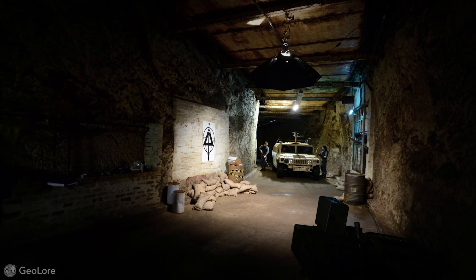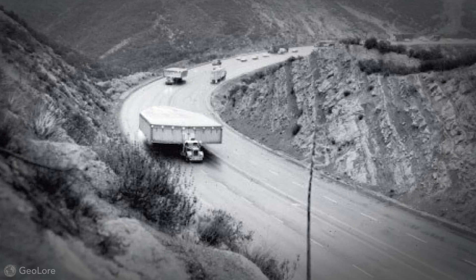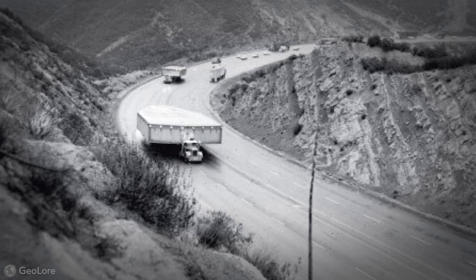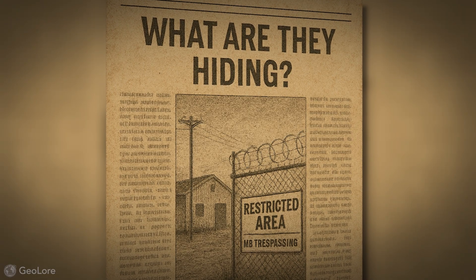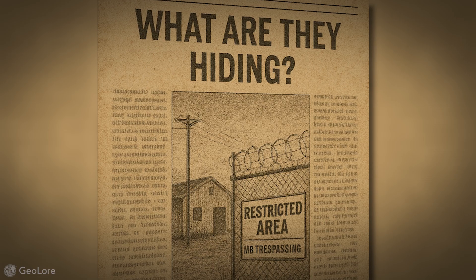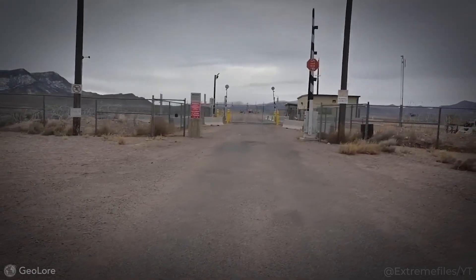Some say Area 51's real secrets lie underground, with claims of a vast network of bases linked by high-speed trains. Miners near Rachel, Nevada, claim the military has been digging since the 1950s, hiding the displaced dirt using heap leaching to dodge suspicion. It's really no surprise that by the 1980s, Area 51 had become a full-blown conspiracy magnet.